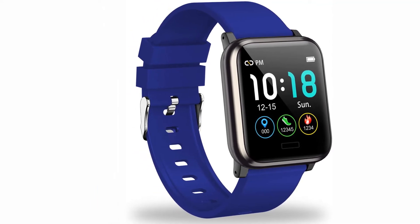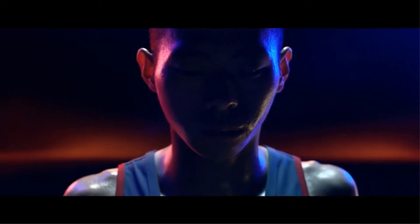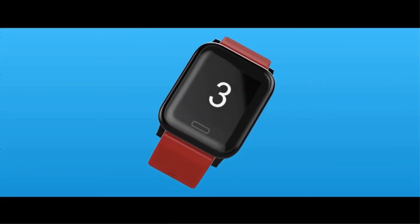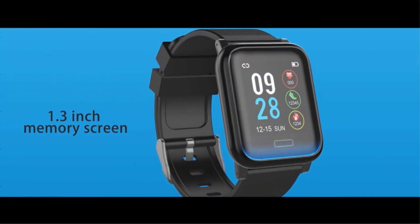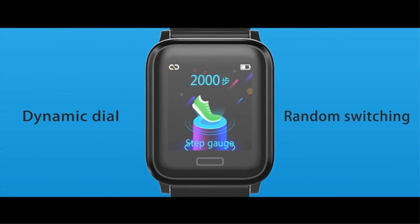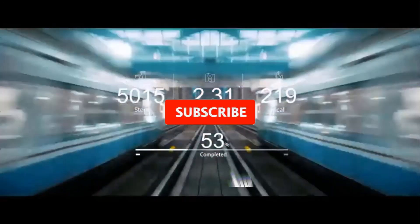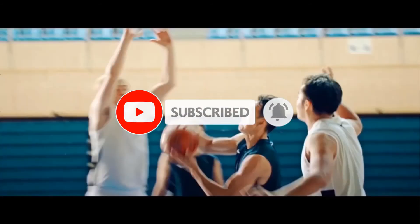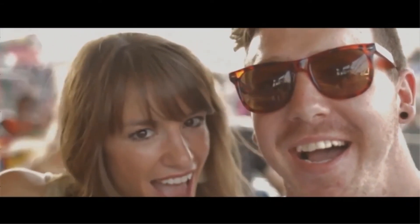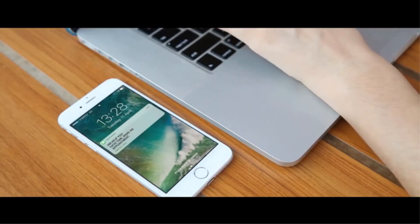At number five: Rundoing smartwatch. Rundoing smartwatch is another budget smartwatch with a classic design. If you like the classic circle design, this stylish watch is for you. Its 1.3-inch circle screen looks nice and premium. It is for both men and women, offers various color options, and the band is changeable. There are three clock faces to choose from to match different moods. Rundoing smartwatch can track and monitor heart rate, sleep, blood oxygen, and blood pressure.